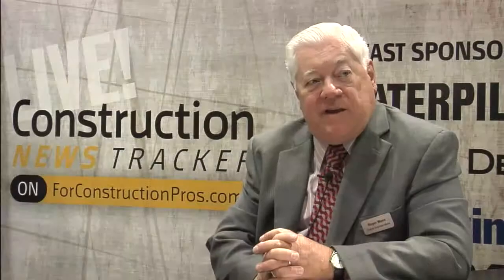Rob Minnick from Minnick Drills — they've got a lot to show you in their booth here at ConExpo 2014. Stop by and say hello to Rob and all the folks over there.